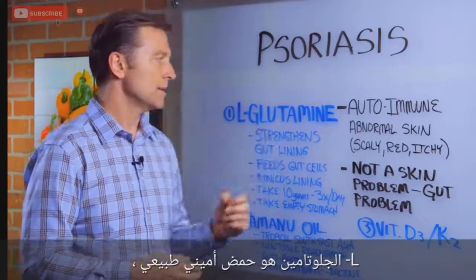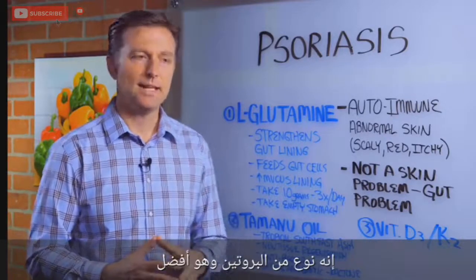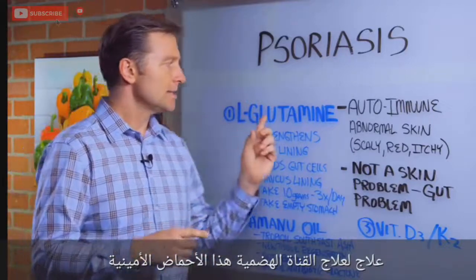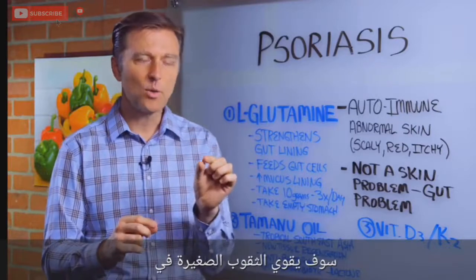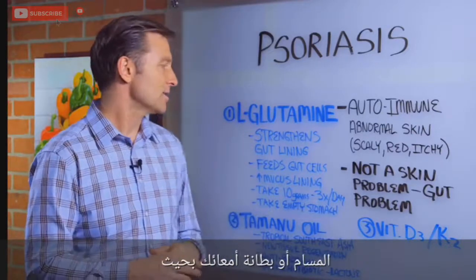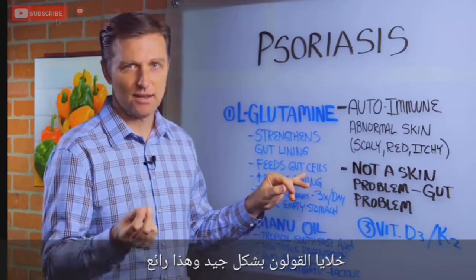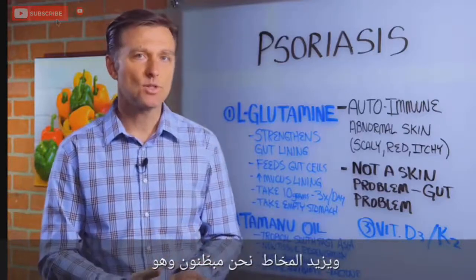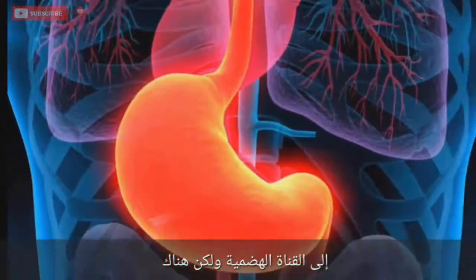L-glutamine is a natural amino acid — a type of protein that is the best remedy to heal the gut. This amino acid will strengthen the little holes or pores of the lining of your gut. So it strengthens the gut lining, it feeds the colon cells, and it increases the mucus lining, which is the immune system — putting the immune system back into the gut.